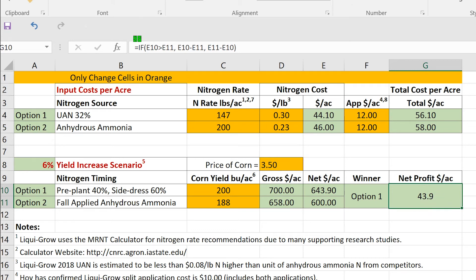I'll admit I'm a little biased, but I find it pretty difficult to come up with a scenario where spring-applied nitrogen doesn't increase net profits more than applying nitrogen in the fall. Feel free to put in whatever numbers you'd like and come up with your own scenario.